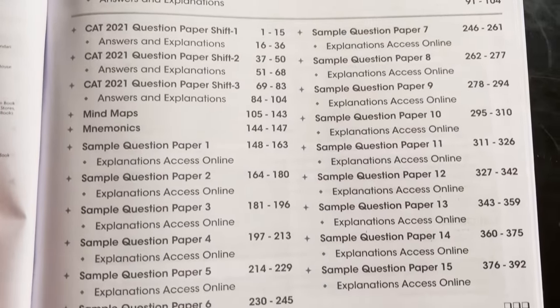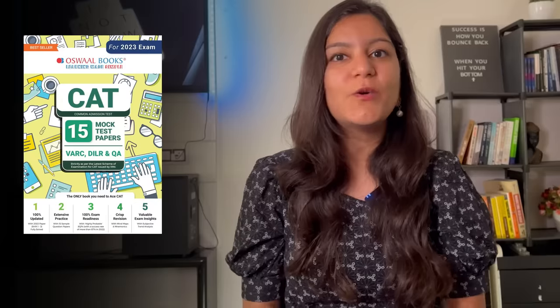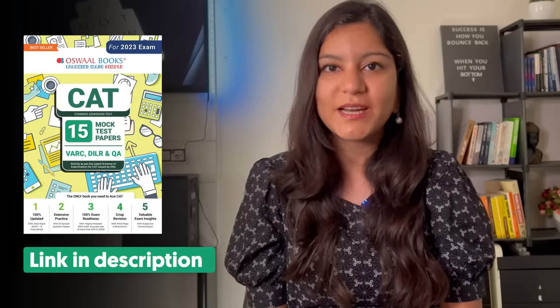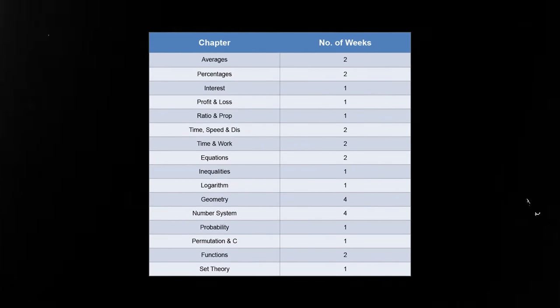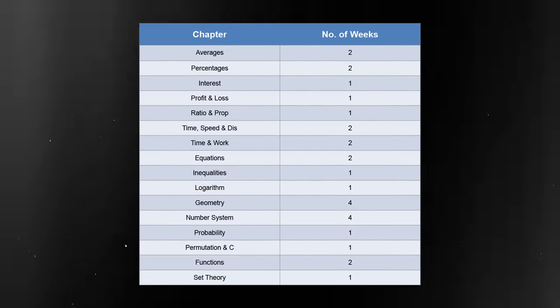Before showing the planner, let me share what else is in this book. Based on the trend analysis, there are 15 mock tests based on the CAT pattern, and after each mock test you can check the solutions. The part I like most is that in the solutions, it's mentioned which question is from which chapter. So if you've only completed geometry, you can use just the geometry questions for practice and check their solutions. The book is linked in the pinned comment and description. I'll show you the chapter sequence and the number of weeks each will take — feel free to screenshot and modify it based on your preference.